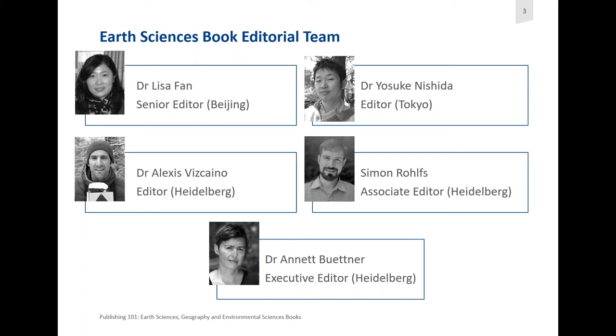Yusuke Nishida is an editor in our Tokyo office. He also covers areas of Earth and Environmental Science. He is gatekeeper for several series on the topics of disaster risk reduction, disaster management, mitigation engineering, and integrated disaster risk management. So anything to do with disasters, Yusuke gatekeeps a lot of those series.